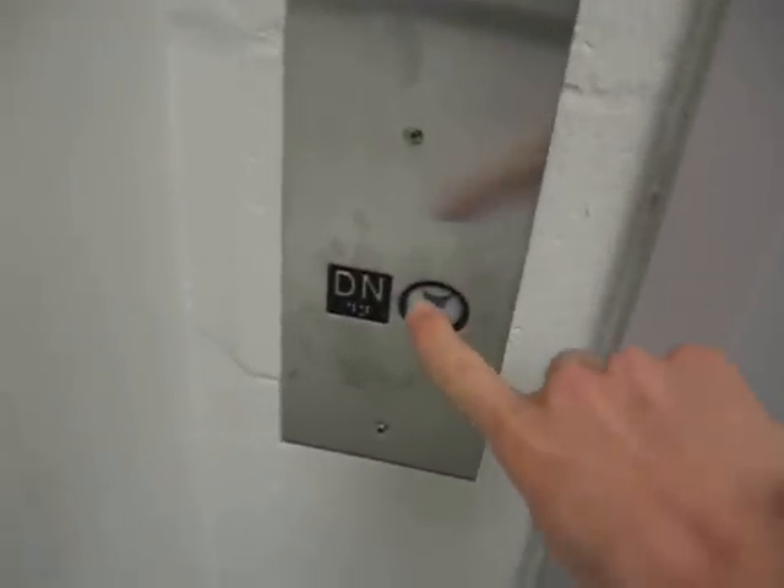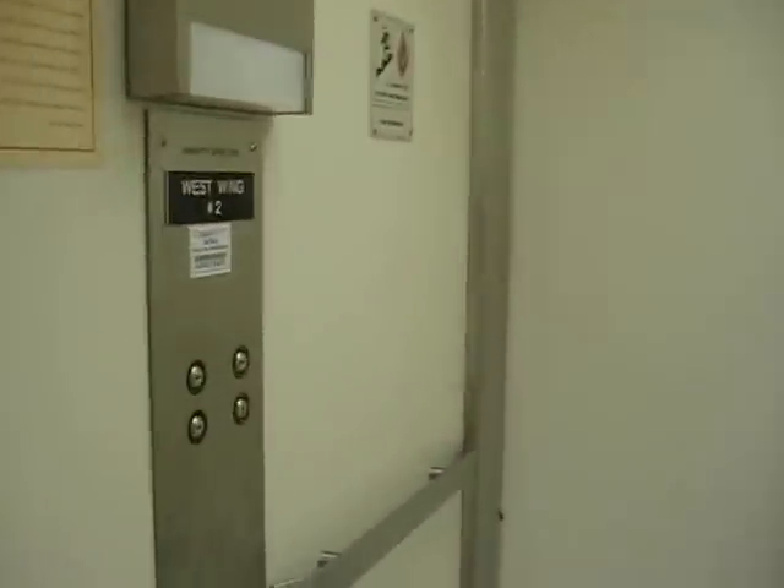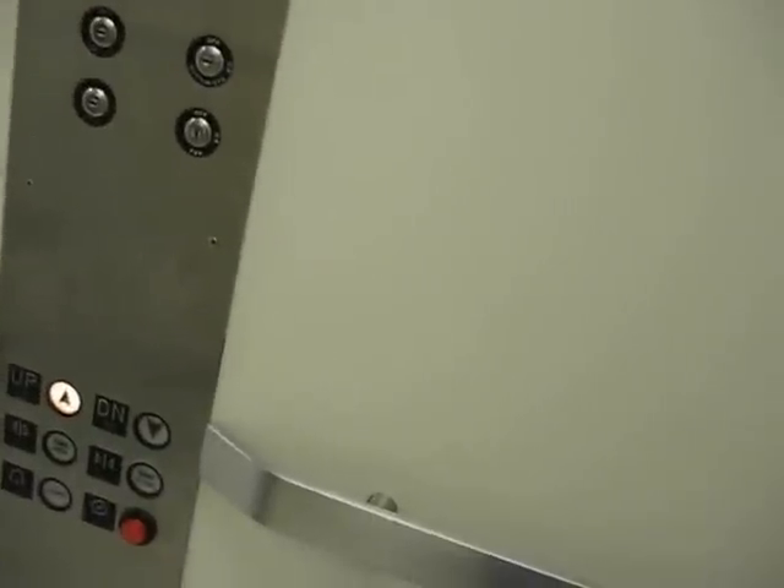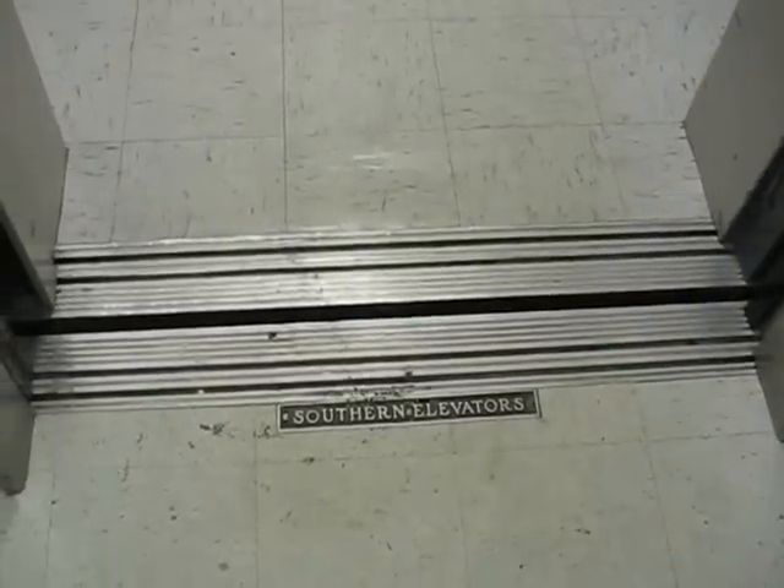Here is yet another elevator in DHL Library. I don't know what kind that is, but I don't know. Let's see. Southern Elevators.